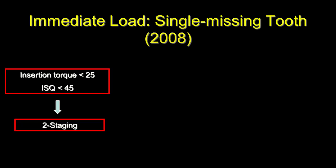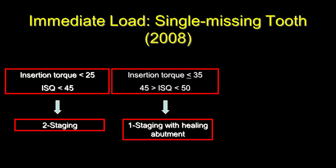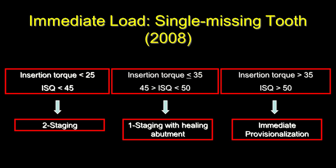For a single missing tooth — often in the aesthetic zone without a CT scan — in 2008 we relied on insertion torque to develop our algorithm. If insertion torque was less than 25 Ncm and ISQ was less than 45, indicating soft bone, we would two-stage. If insertion torque equaled 35 Ncm and ISQ ranged from 45 to 50, we would one-stage with a healing abutment. If insertion torque was greater than 35 Ncm and ISQ greater than 50, we would consider immediate provisionalization.